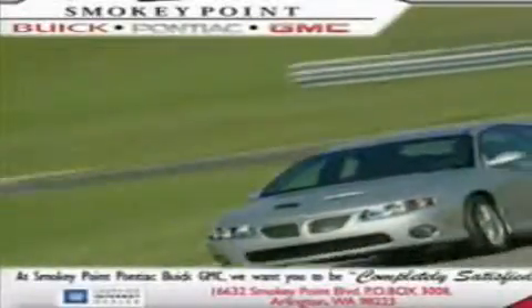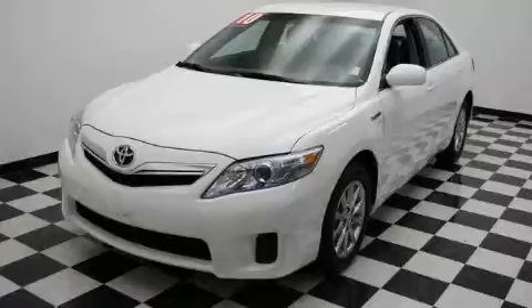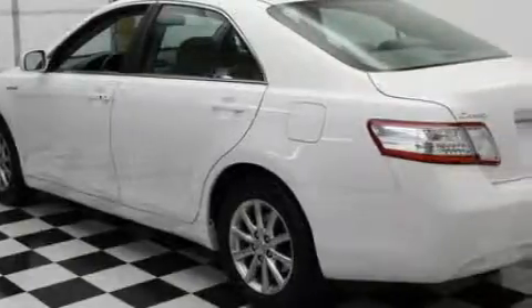Welcome to Smoky Point Buick Pontiac GMC. We are family owned and operated. This is a 2010 Toyota Camry Hybrid. It features a four-cylinder engine and an automatic transmission.